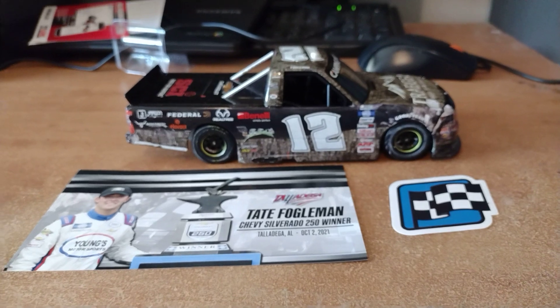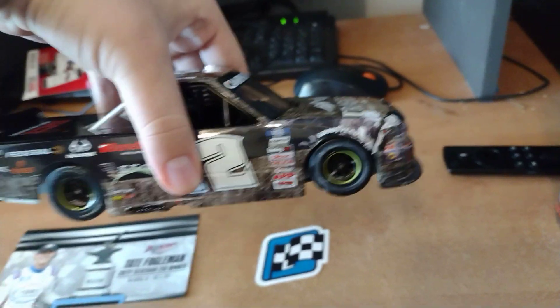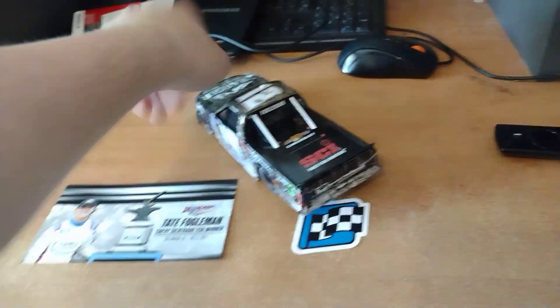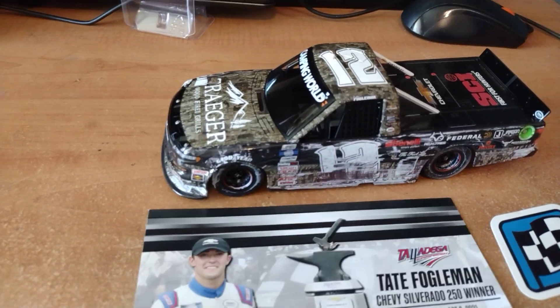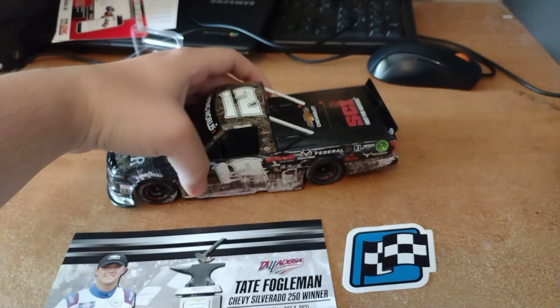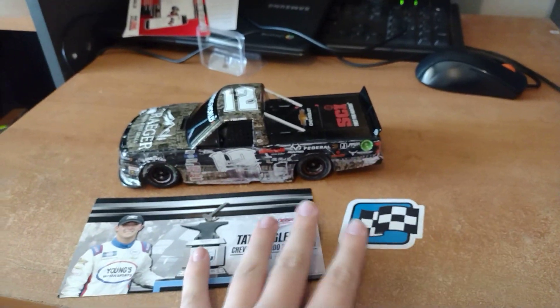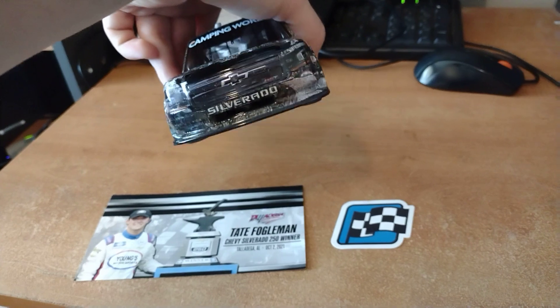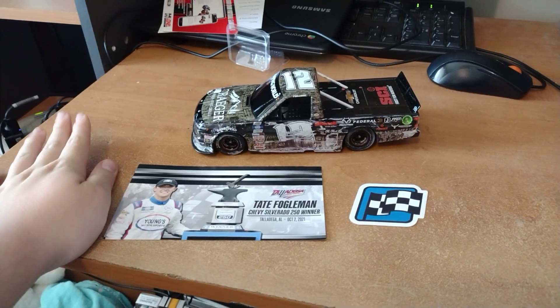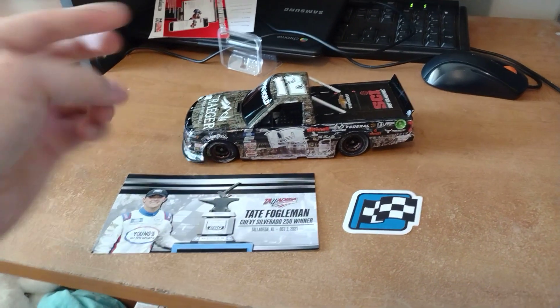I was actually at this race when he won in person. What do you guys think about this truck? Let me know in the comments. This is my first NASCAR stock truck 1:24 scale diecast. I'm also planning on getting my first Xfinity Series 1:24 scale in the near future. Number 12 Tate Fogelman — it looks awesome. I really like the details, like the 'Camping World Truck Series' branding. I saw him win in person in dramatic fashion. Anyways, this is Preston — signing off, peace out.